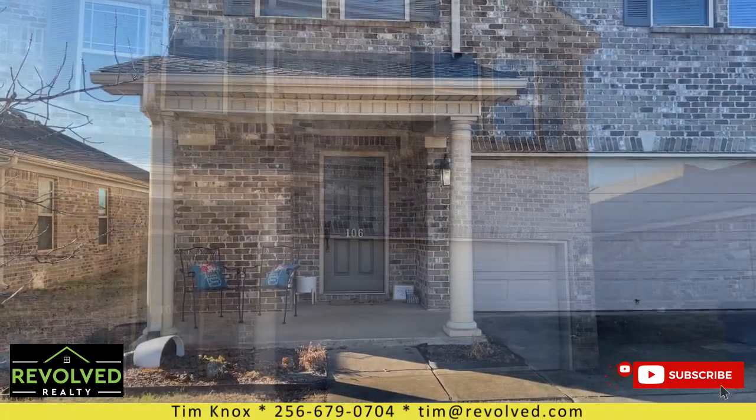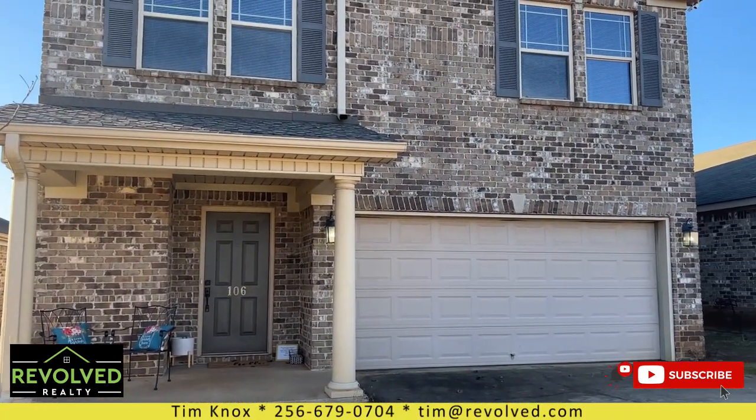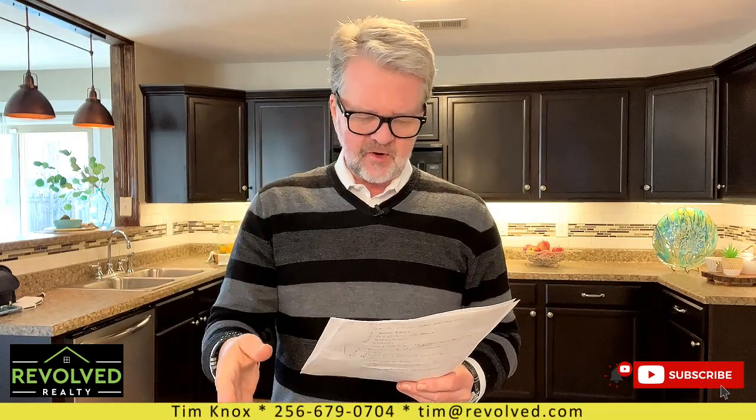We've got four bedrooms, three baths, and a lot of updates to this home. When I first walked in, I knew the home was about 10 years old — it was built in 2011 — but when I walked in, this house has really been updated. We've got new floors, new paint, a lot of new things. The roof is brand new, gutters are new, LVP flooring, the water heater — a lot more updates. It really does look like a new home.